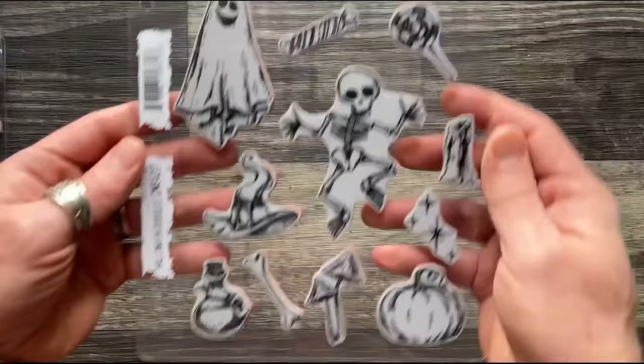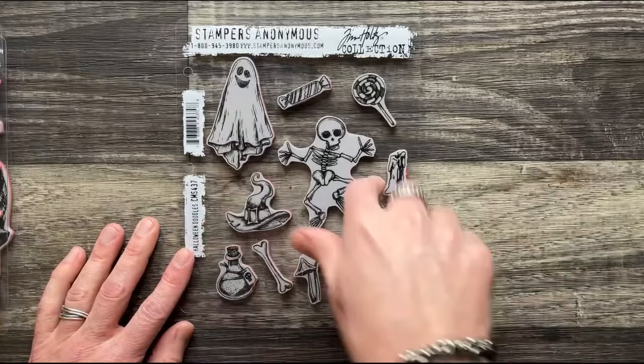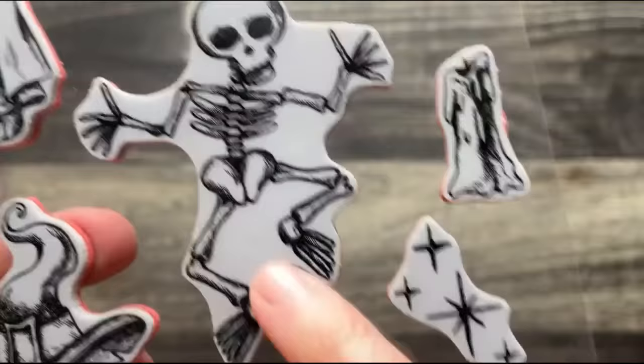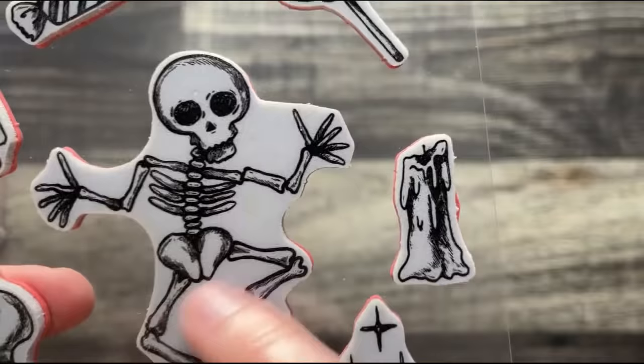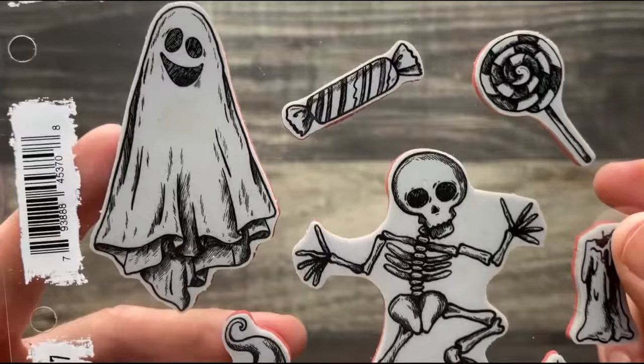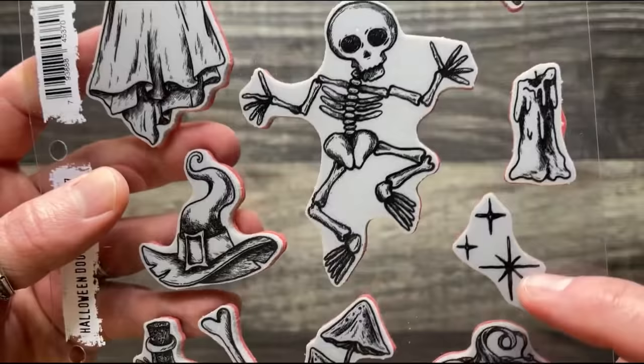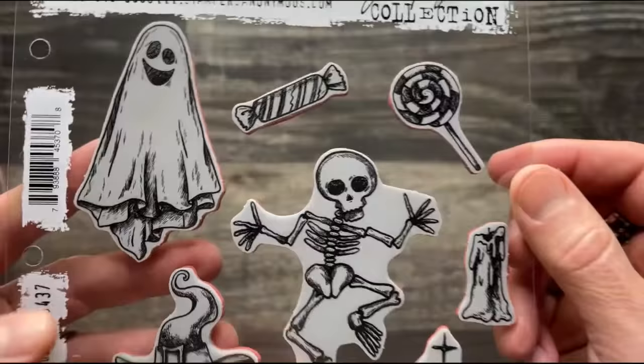Next is Halloween Doodles — a really fun, sketch-doodly set with a touch of whimsy. There's a dancing skeleton, and the artist style adds a little bit of shading that gives you great depth. Very easy to color with inks or pencils. There's a ghost, a skelly, a hat, poison bottle, bone, toadstools, a pumpkin, sparkly stars, a drippy candle, and of course candy.